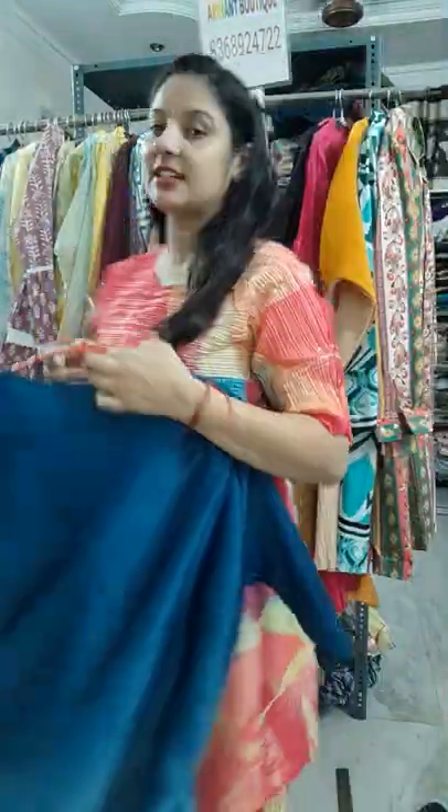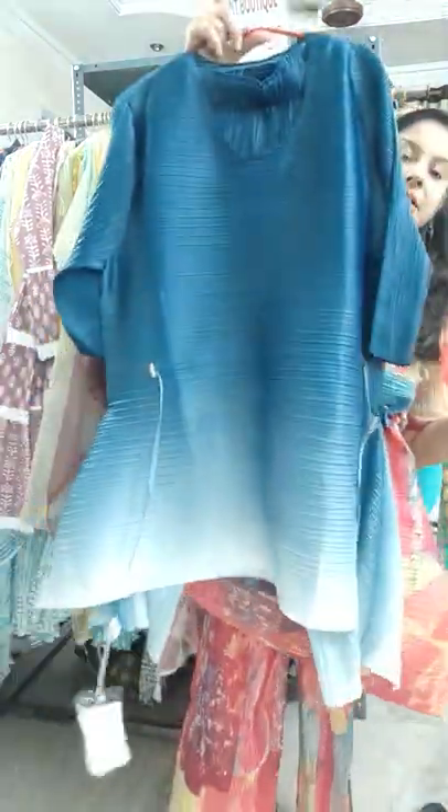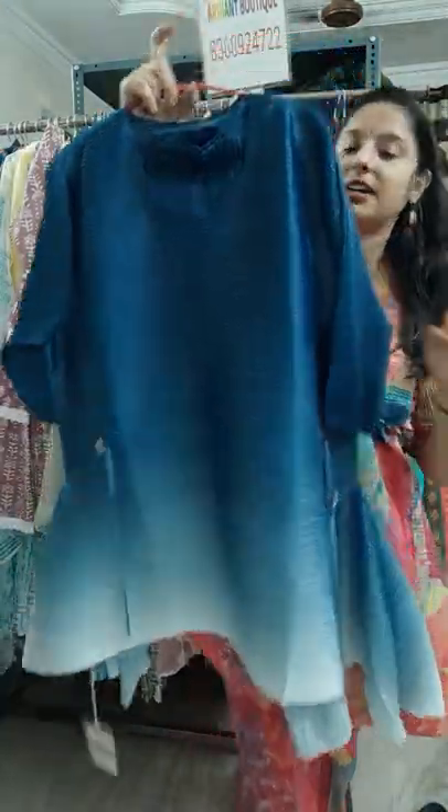The same coat set will also come in a second pattern featuring a very beautiful ombre dyeing effect — bhohat hi khubsuraat yeh ombre dyeing effect hai (this ombre dyeing effect is very beautiful).